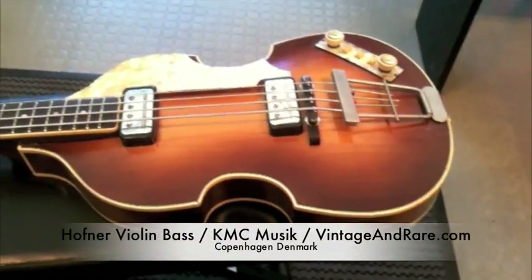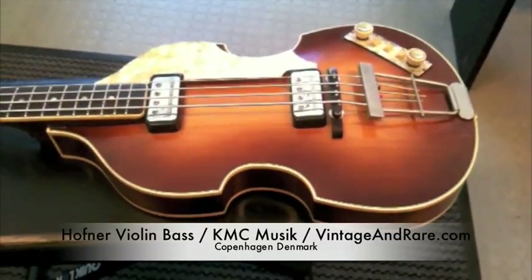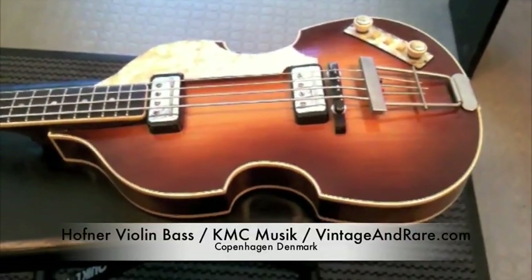Hello, this is Nikolai from Vintage & Rare. I am at KMC Music, one of our local guitar stores here in Copenhagen, going through some of their cool inventory.